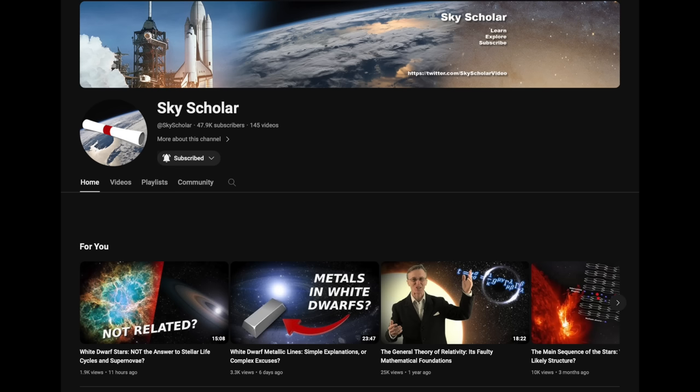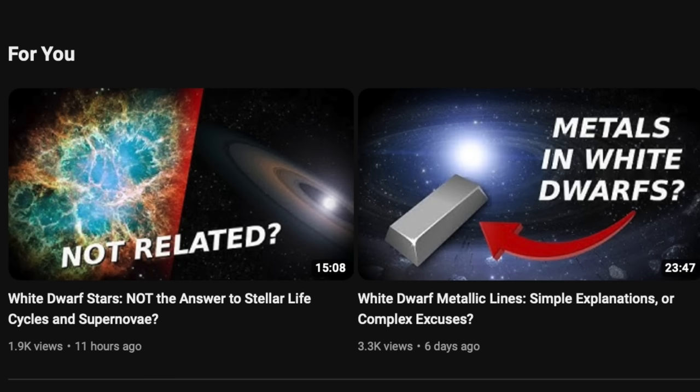Folks, there are two new Sky Scholar videos out in the last week. Dr. Robitaille is absolutely crushing astrophysics these days and is one of my highest recommendations to subscribe to here on YouTube. Link is below. It's his two latest videos on the docket today.